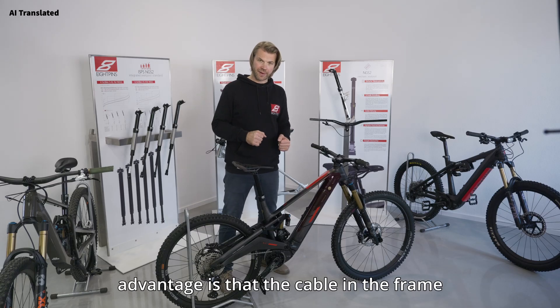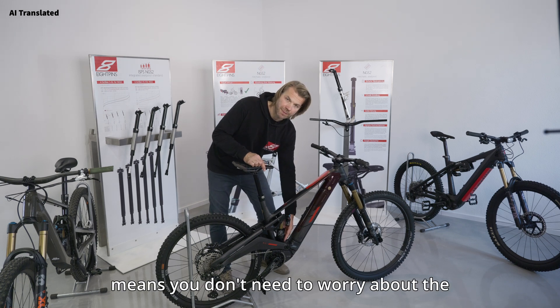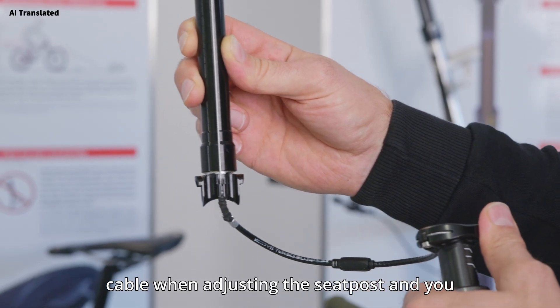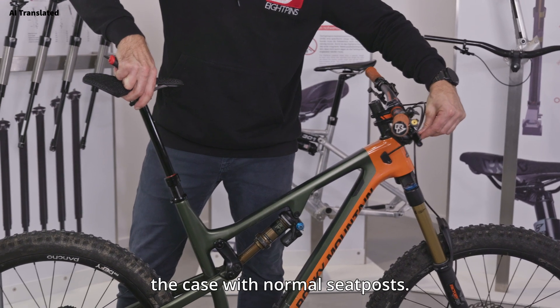Another big advantage is that the cable in the frame always stays in the same place. This means you don't need to worry about the cable when adjusting the seat post, and you can't damage it as would be the case with normal seat posts.